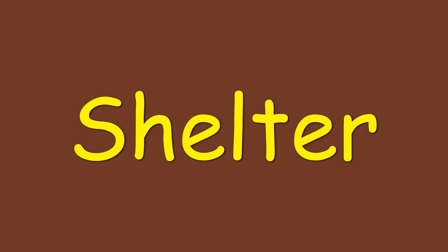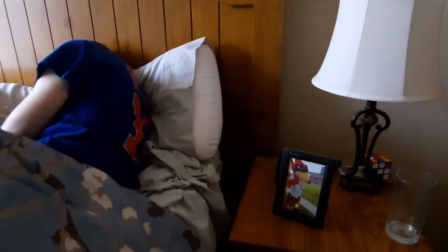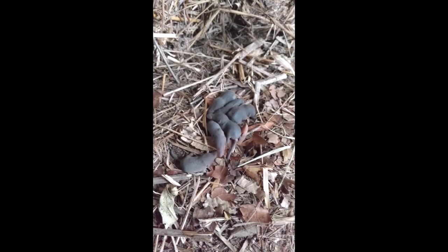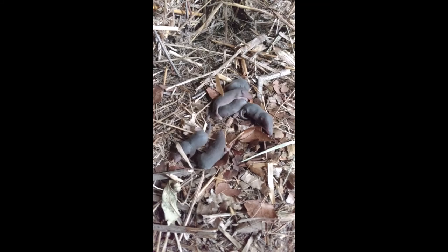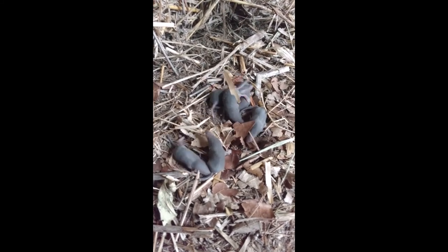Our third need is shelter. For us, our homes are shelter. They protect us from bad weather and are safe places to sleep. But while we live inside wood and metal houses, prairie animals use what is around them. What are these baby shrews using? Correct! They use old stems and leaves as a nest.